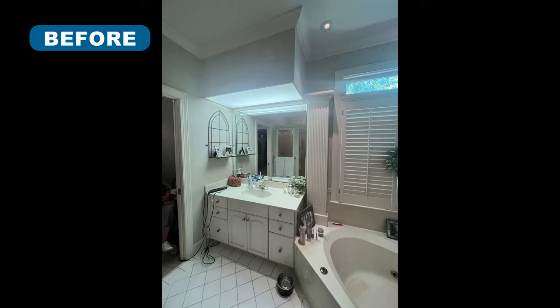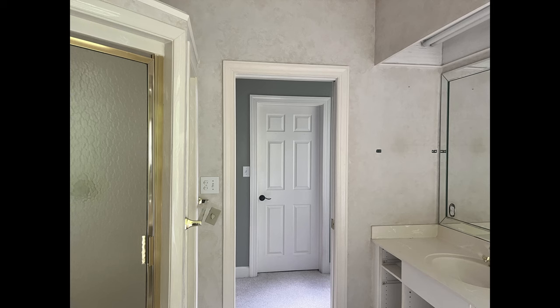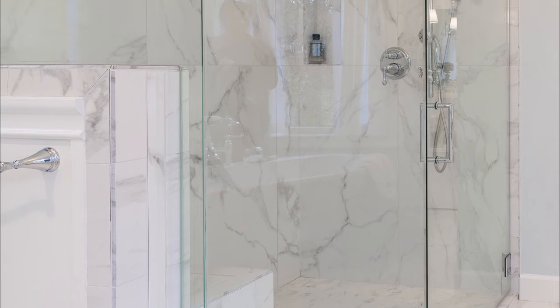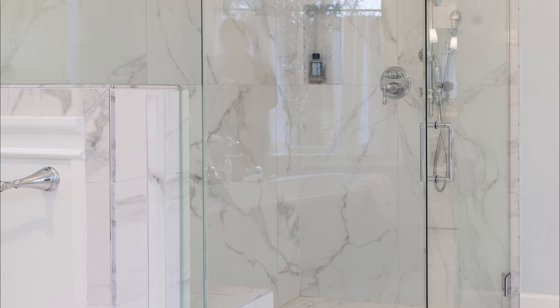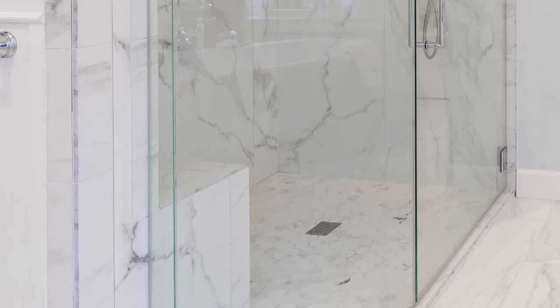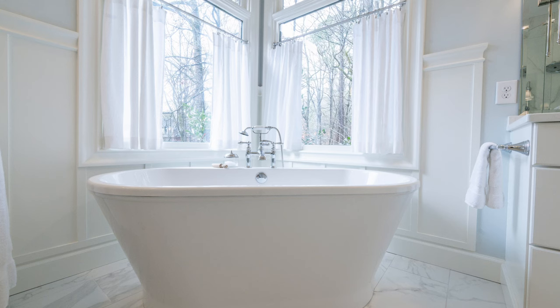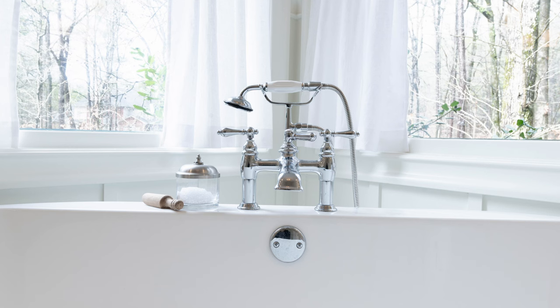A leaky shower pan made these homeowners decide that it was time to update their 1990 bathroom. The wall between the bathroom and hallway leading to their closet was removed to free up space. A knee wall was used on one side of the new shower for a bench, and glass panels and a glass door helped maximize the light. Matte porcelain tile provides the look of marble without the price and maintenance. The old garden tub was replaced with a freestanding tub and water filler, reminiscent of the French antique style that the homeowners love.